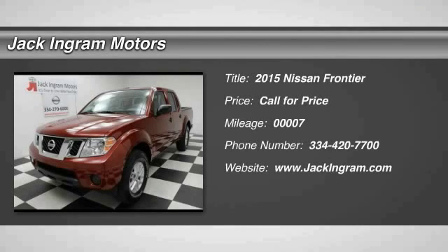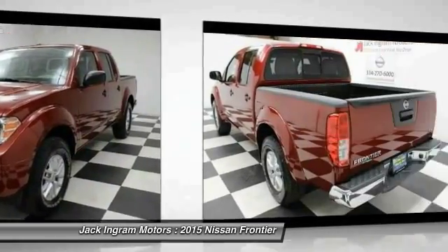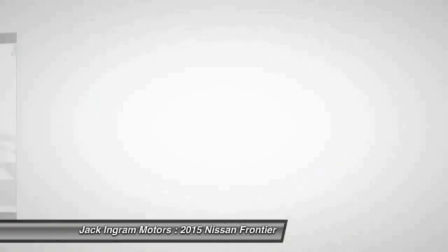The 2015 Frontier. The Nissan Frontier offers a full-length, fully boxed frame for strength, serious off-road capabilities, and a 5-star rating for side impact crash safety.